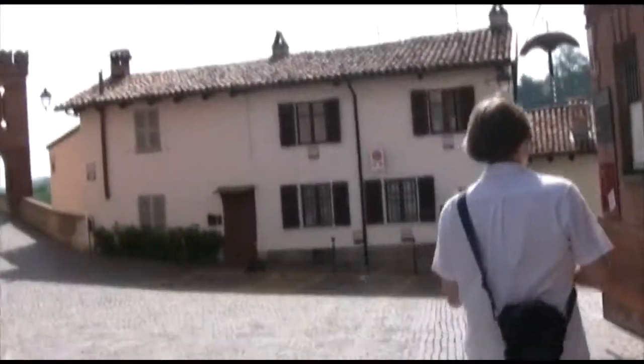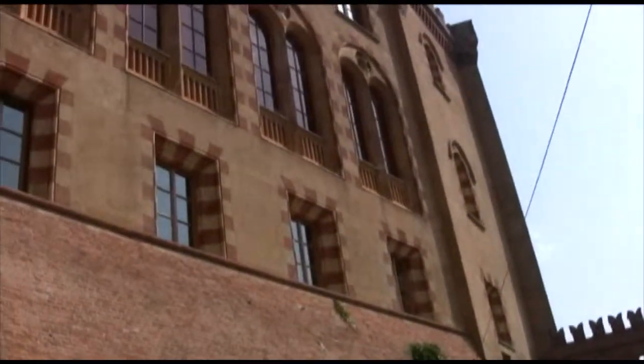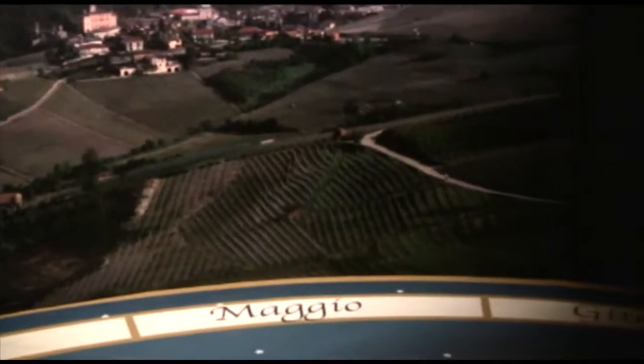Before leaving Piedmont, we take a walking tour of the town of Barolo. They've actually got a wine museum housed here in the town, which has some pretty interesting exhibits about wine and the history of winemaking, in this region and around the world.